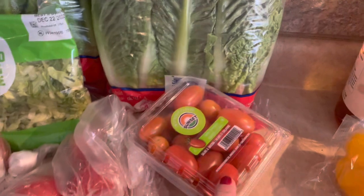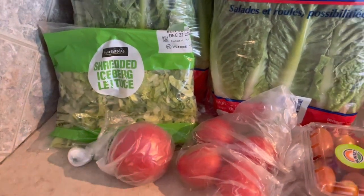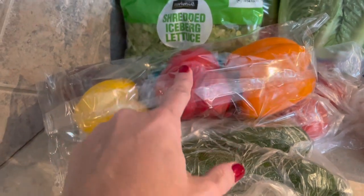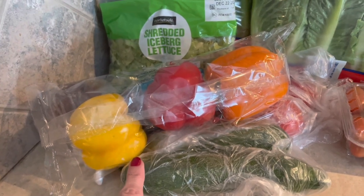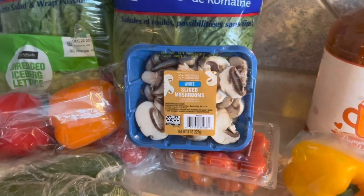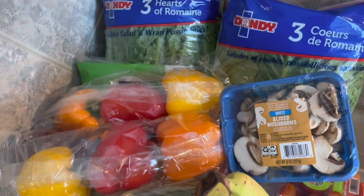I picked up some tomatoes — Roma tomatoes for salads and bowls, since I think they're heartier, plus one slicing tomato for one of our dinners. I got a couple of red onions, some zucchini, and peppers. Those are going to be for a veggie mix that Nikki over on the Nikki Gets Fit channel does — she adds it to a lot of her foods during the week, so I'm going to give that a try. I also picked up sliced mushrooms to add into my meals, a second pack of peppers for dinners, and some bananas.